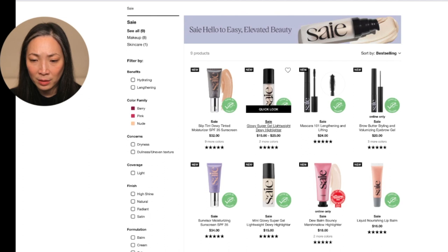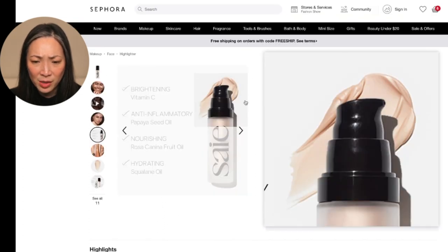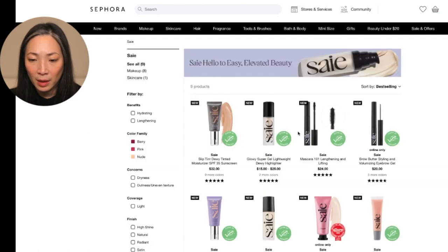There's a dewy highlighter in a pump — I think because I just purchased that Auric from Samantha Ravendahl, I don't need this. And I have the Merit highlighter in here as a stick. I think I'd rather try the Merit.